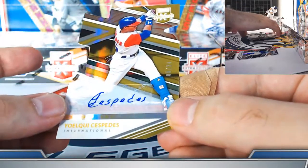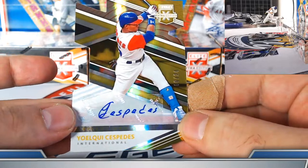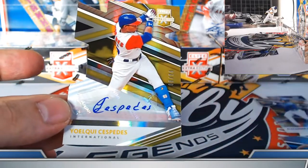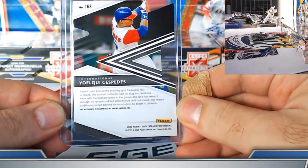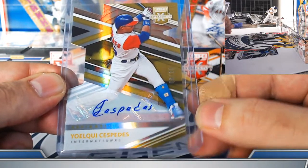Dominican auto spot — die cut stuck to them. Yoelki Cespedes die cut autograph 6 out of 24 — monster hit! On top of the short print insert as well. Daniel, well done — Cespedes 6 out of 24, that'll do.